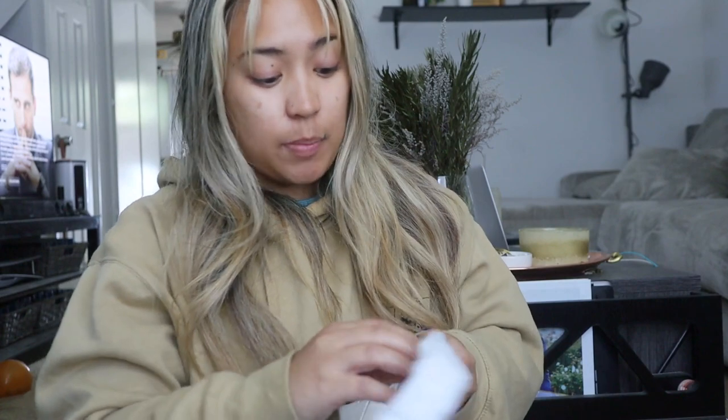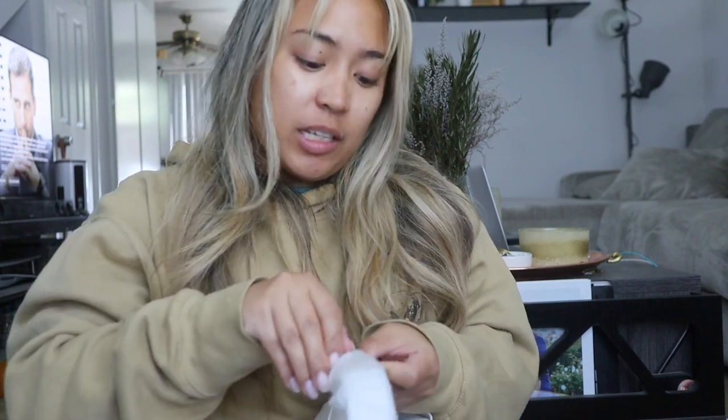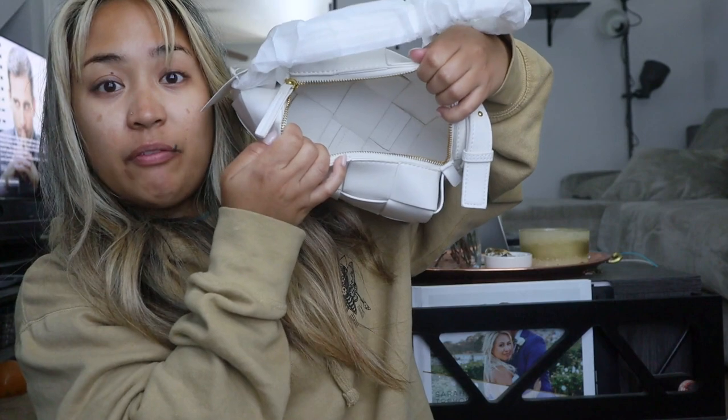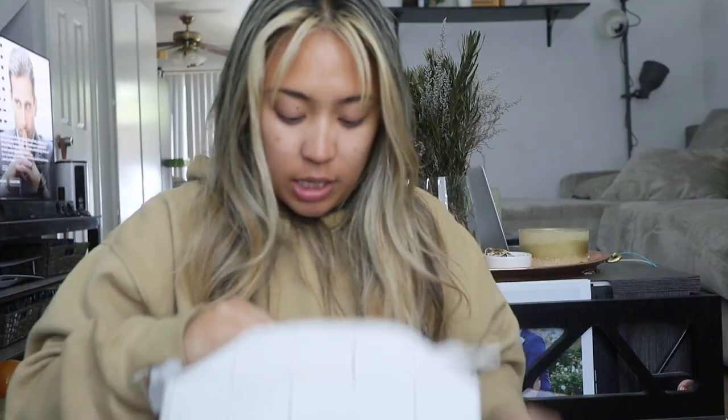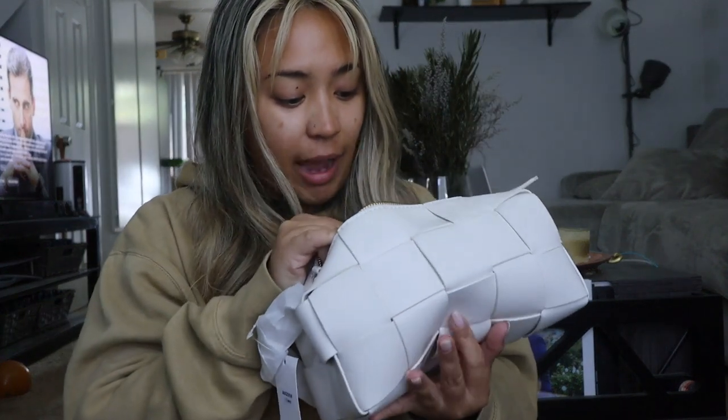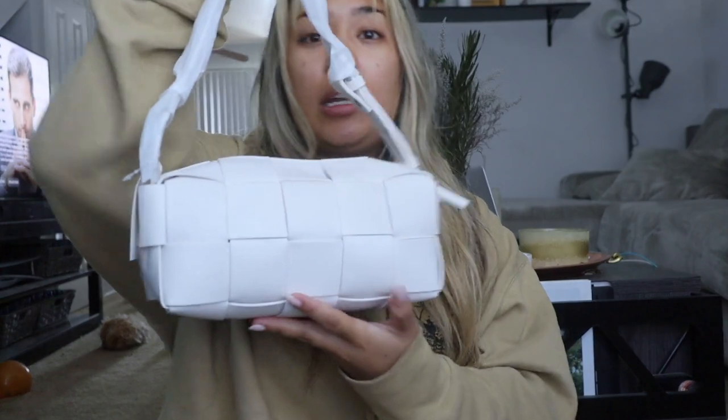And the strap looks adjustable, which is really nice. But keep in mind that this is truly a shoulder bag — it is not a crossbody bag. So if you're looking for a crossbody, this bag is probably not it for you. I'd probably go for more of the classic cassette style. But this is perfect for what I was looking for. Lots of room in there, I think it can fit a lot of stuff. The only thing is there's not a pocket in here, so just keep that in mind. But the weave looks really, really good. Doesn't look like anything would fall through — that is an issue I have with my nylon woven Bottega dupe, but this one doesn't seem like it's going to have that problem.